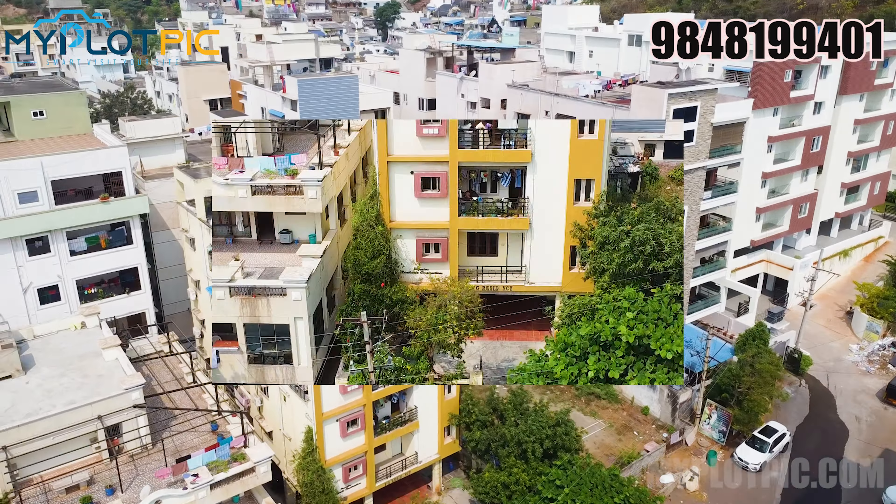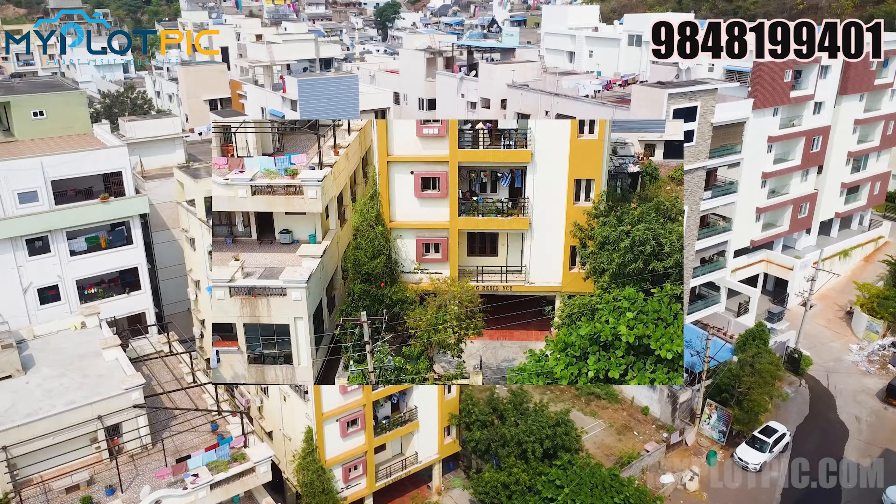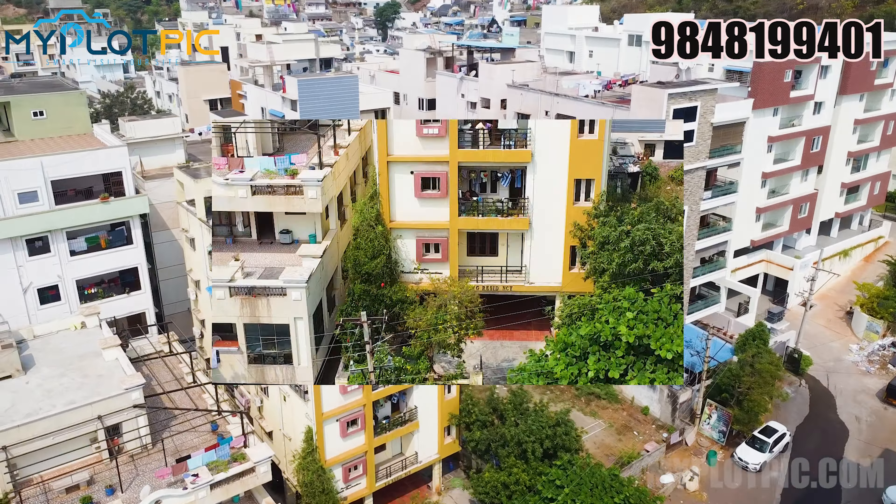This is a small apartment — a 3BHK flat. This is VG Residency, stilt plus 4 floors. Each floor has 2 flats, total 8 flats. This apartment is east facing. This is a sale available flat.